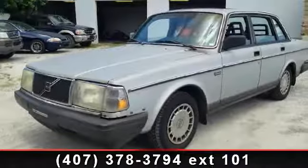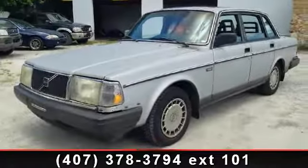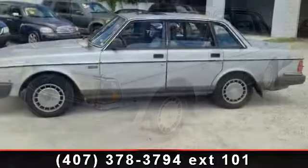Presenting the 1990 Volvo 240. Don't miss this great deal on a luxury vehicle.